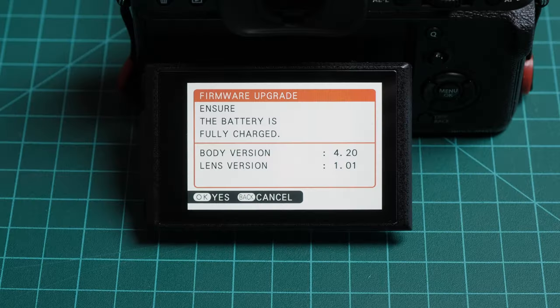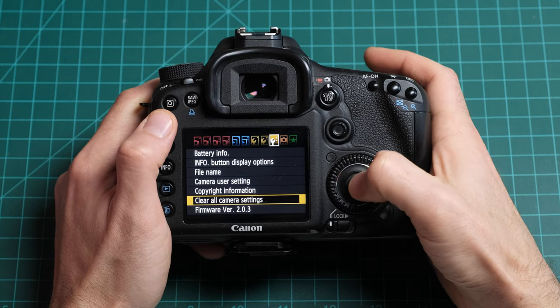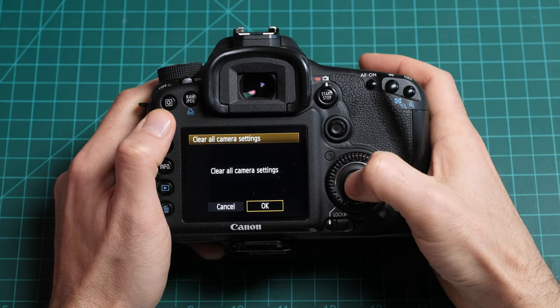The software powering your camera is called firmware. Like all software, firmware can have bugs. Camera makers sometimes release firmware updates that fix bugs and add or expand software-based features. Firmware bugs can easily be confused for physical faults or defects, and so can the previous owner's customizations. It'd be a shame to pass up an otherwise excellent camera because a bug fix wasn't installed or a non-standard button assignment wasn't reset. You can avoid these pitfalls by asking the seller to update the firmware and reset the camera to defaults before you meet.